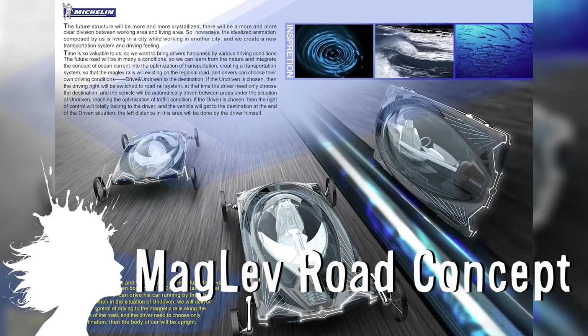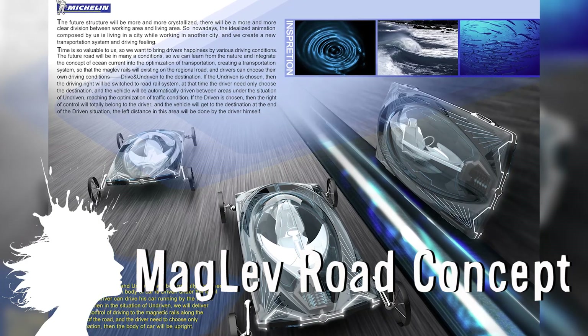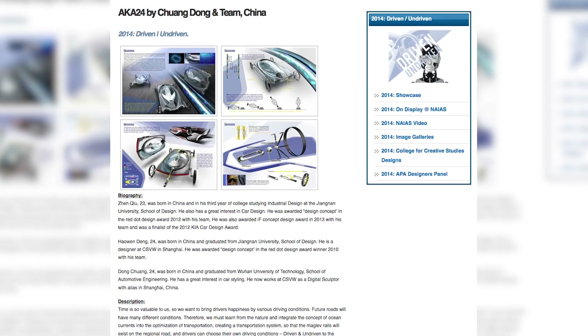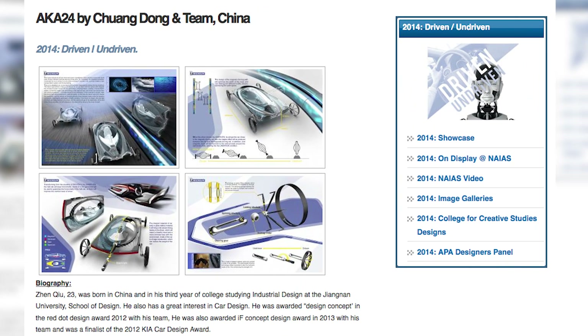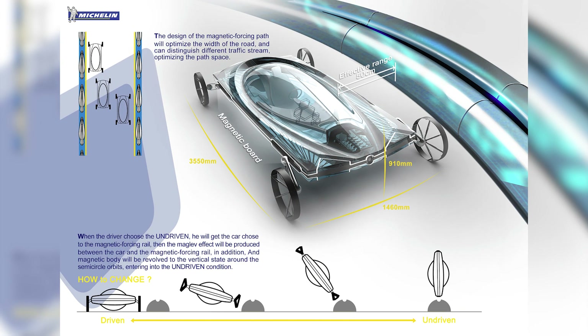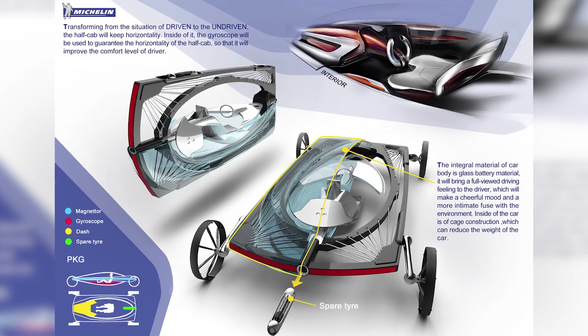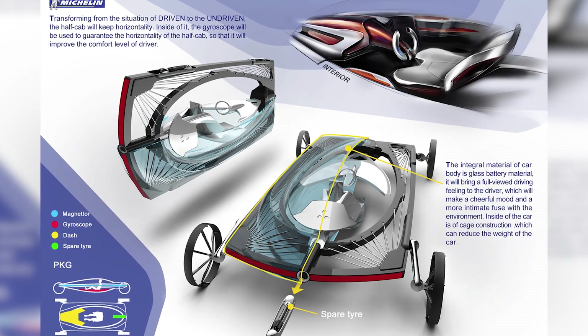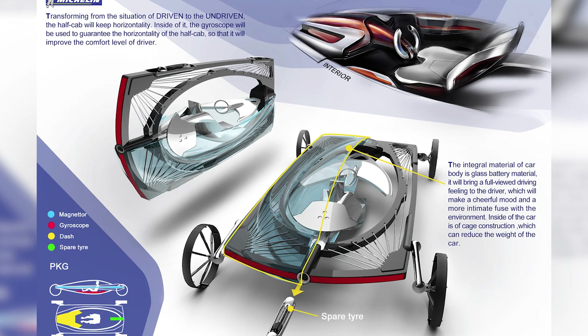The AKA 24 is a future driving concept featuring a magnetic road you drive sideways on next to a traditional road. Designed by Shuang Dong and winner of the Michelin Design Challenge, drivers can choose to stop controlling their vehicle and instead ride the maglev-like railroad system. Once connected to the railway the car is flipped on its side into the undriven position where the driver would then rotate to stay upright.